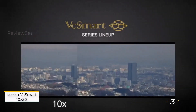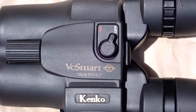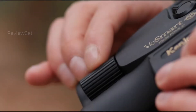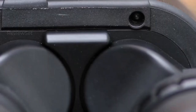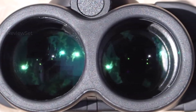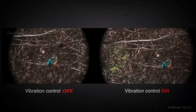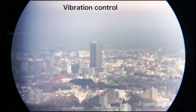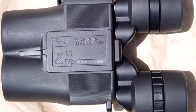Number three: Kenko VacSmart 10x30. Despite lacking the pedigree of some competitors, this compact binocular claims the title of the smallest pair with image stabilization. Weighing just over half a kilogram, it features fully multi-coated lenses for enhanced light transmission and color fidelity. The 5.2-degree field of view, twist-up eye cups, and 10x magnification with a 30mm objective lens contribute to its appeal. Built-in image stabilization can be easily activated or deactivated, negating the need for a tripod. The included case and strap add to its smart design.